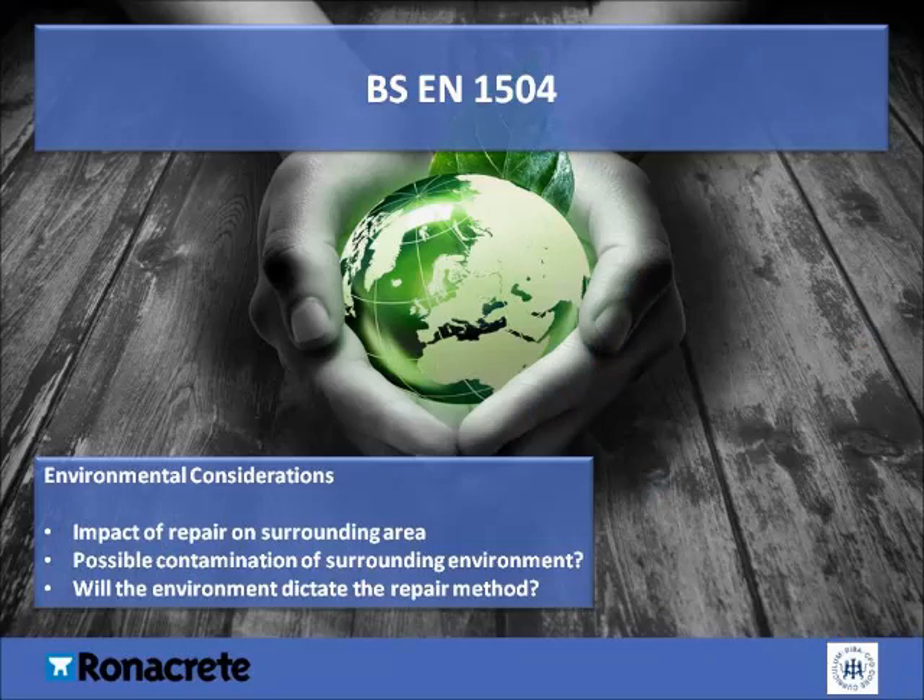Environmental considerations are also key throughout the planning process. The following should be considered: how will your chosen repair methods impact the surrounding area? Could the work cause contamination of the surrounding environment? Will the environment dictate what the repair method will be? For example, can shot blasting be carried out in a busy town centre with pedestrians passing by, or will alternative methods of preparation need to be implemented, resulting in a longer, more expensive process?